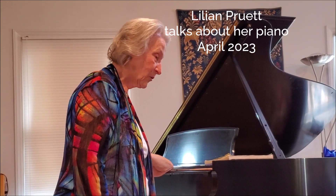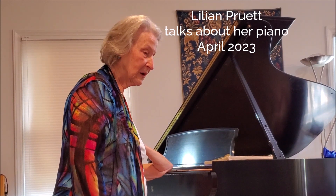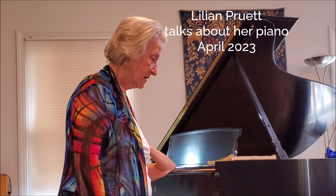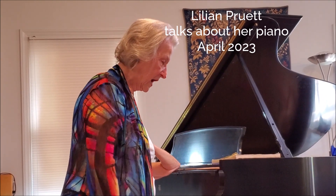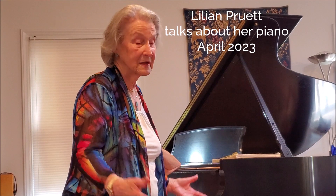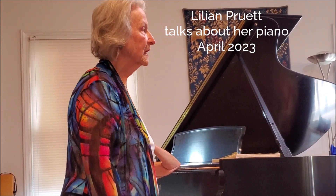So I used it quite heavily for a number of years, including during the period when our piano trio over at NC Central — violin, cello, piano group — we played quite widely around us through the southeast. We rehearsed on it and everything. Actually, I had it rebuilt twice during that period.